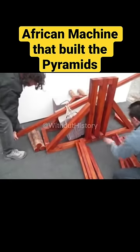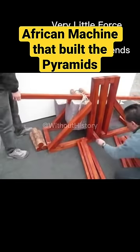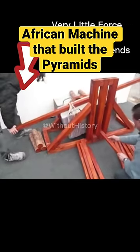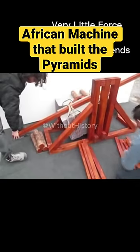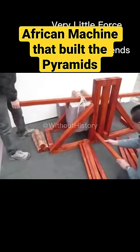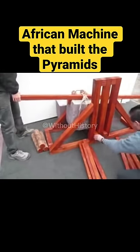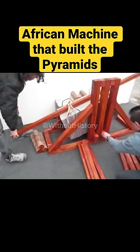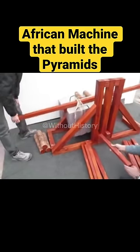After laying the stones for the base, they raised the remaining stones to their places by means of machines formed of short wooden planks. The first machine raised them from the ground to the top of the first step. On this there was another machine, which received the stone upon its arrival and conveyed it to the second step, whence a third machine advanced it still higher.